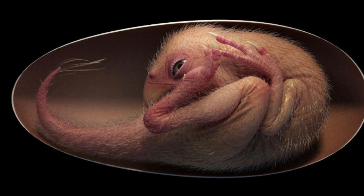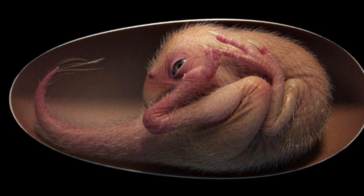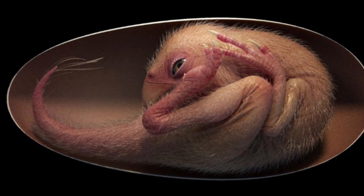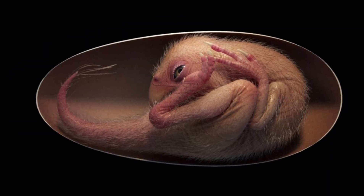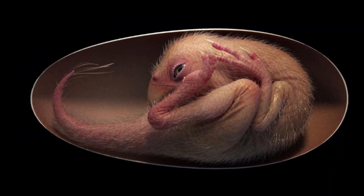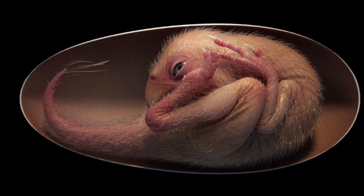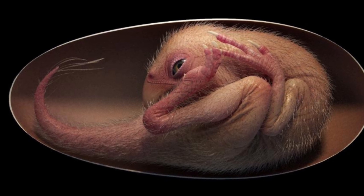The researchers from China, the UK and Canada studied the positions of Baby Yingliang and other previously found oviraptorate embryos. They concluded that the dinosaurs were moving and changing poses before hatching in a way similar to baby birds. In modern birds, such movements are associated with a behavior called tucking, which is controlled by the central nervous system and is critical for hatching success.